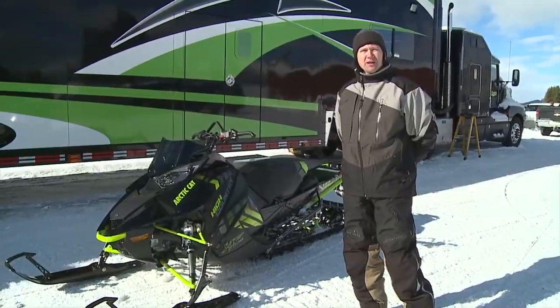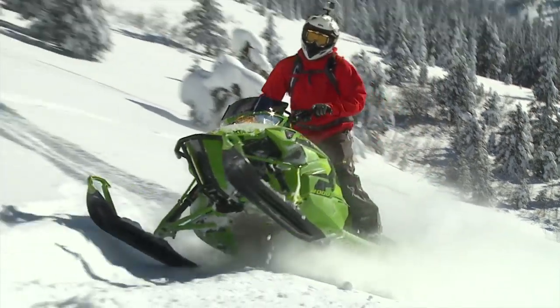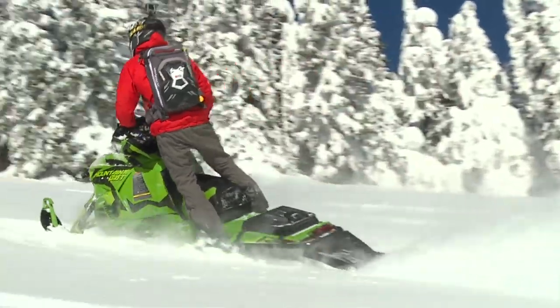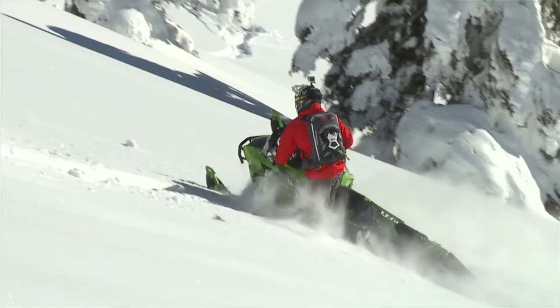One thing they did on the Mountain Cat is they narrowed up the running boards by one inch on each side. A really big benefit of that is when you're side hilling, you can get up further and get your body in the position that you need to — whether you're in an off-camber situation where you've got to maneuver around a tree or an obstacle.